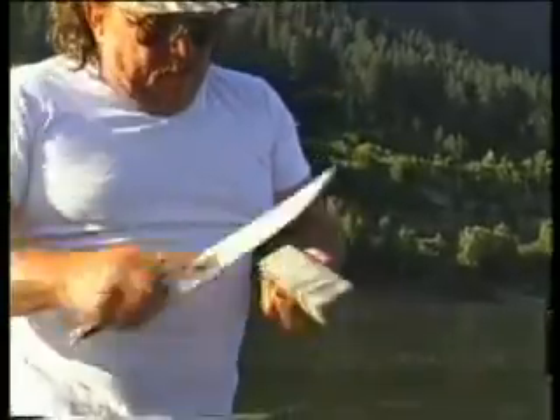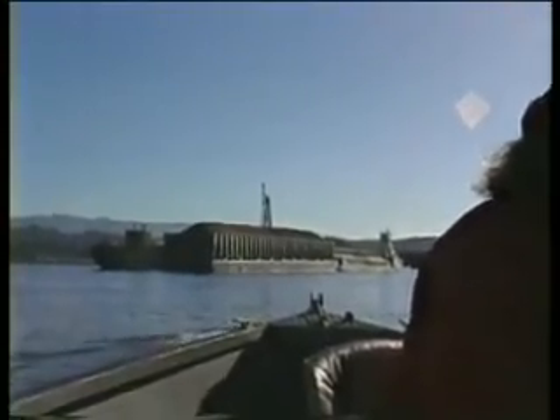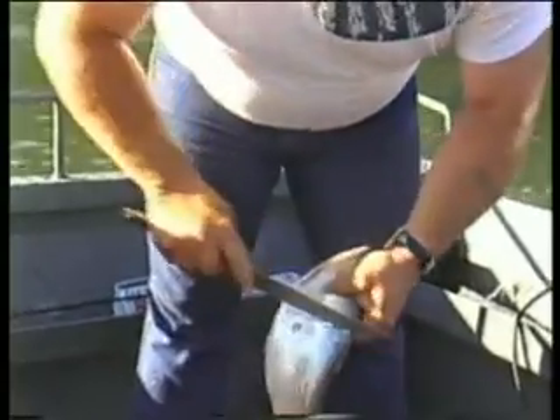I'm going to put one rod out with a whole shad on it and one out with a fillet. Some days they won't bite anything but a fillet, and sometimes they won't bite anything but a whole shad. That tugboat puts up a big wake but it doesn't affect us much — it's flat calm compared to a nuclear sub. We'll talk about that.